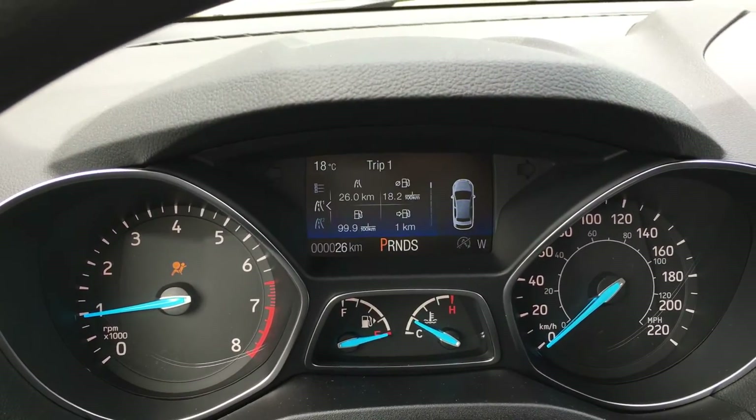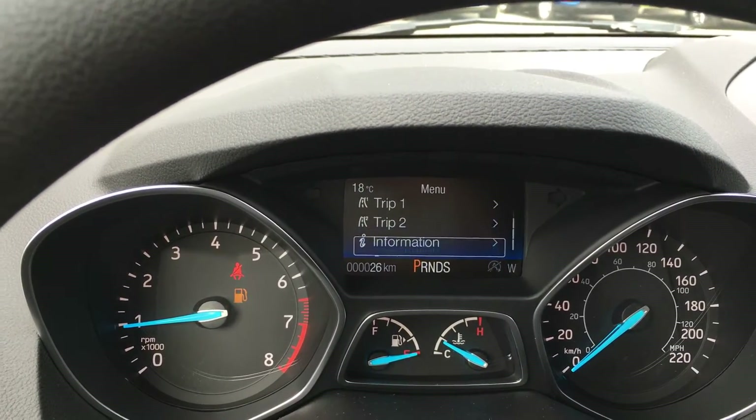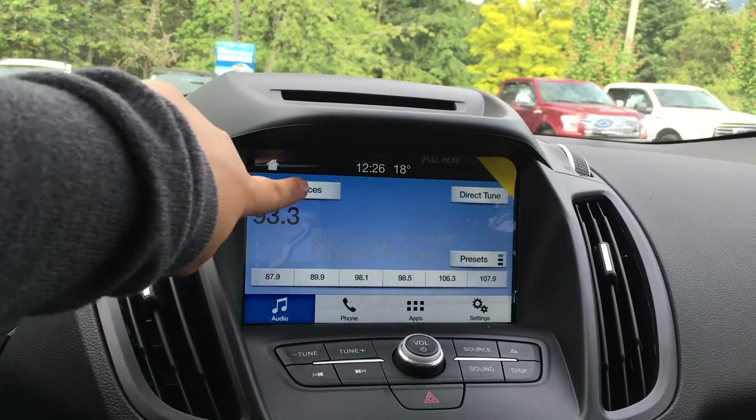The dash will show you any important messages as well as allow you to cycle through overall menus which include trip 1, trip 2, information, and settings. The media center right beside offers AM, FM, satellite radio, CD, and Bluetooth.